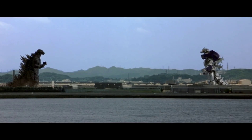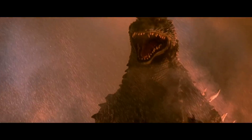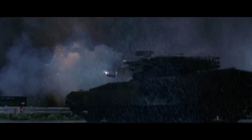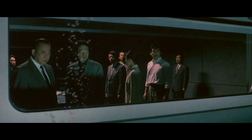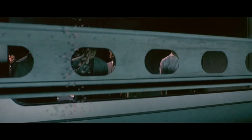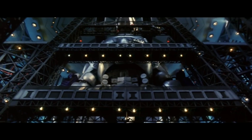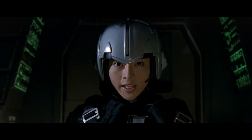Godzilla against Mechagodzilla. Now, at this point in the Millennium series, there hasn't been any new monsters being introduced. Toho was just reusing most of their old monsters. That being said, today's old monster is Mechagodzilla, who was actually built from the bones of the original Godzilla. They decided to put the bones of the original Godzilla into this mech suit, which makes this Mechagodzilla kind of unique.